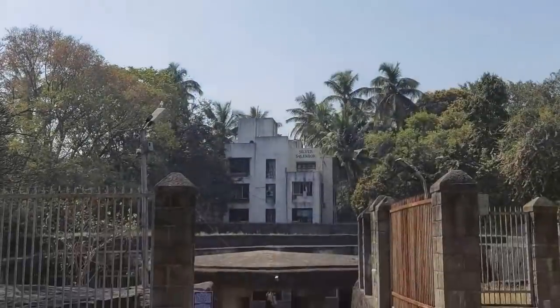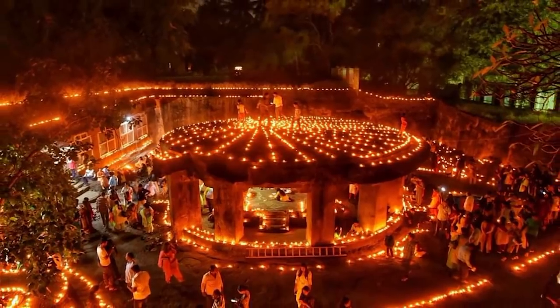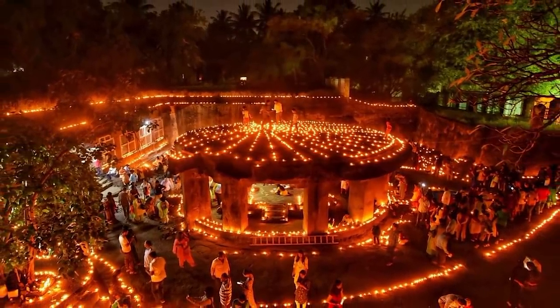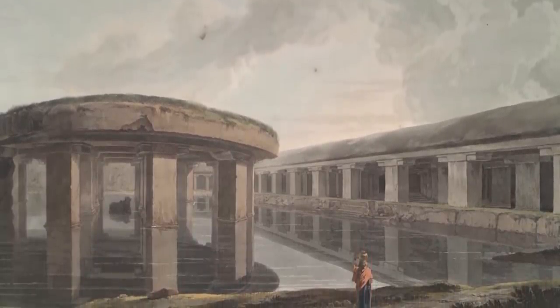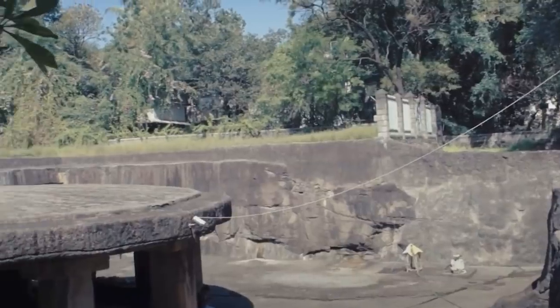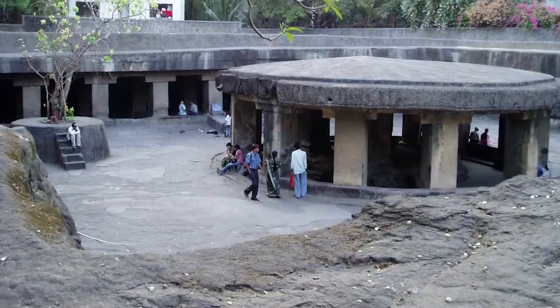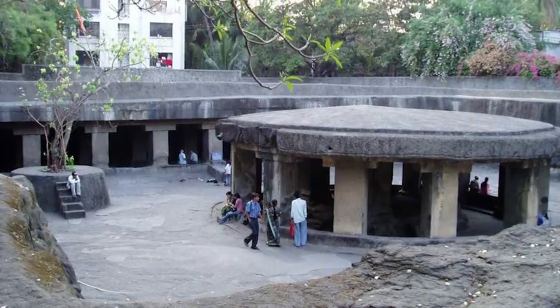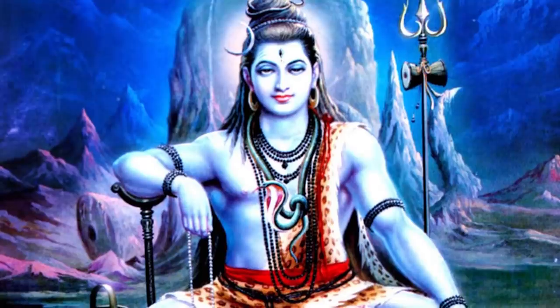Speaking of mysterious rock carvings, let's take a look at the Patelashwar cave temple in the Pune district of India. Archaeologists have been able to determine that these rooms were carved from a single enormous basalt rock during the days of the Rastrakuta dynasty, dating the cave temple to the 8th century. The temple would have been in a remote location when it was carved, but Pune has expanded significantly since then, and it's now surrounded by modern structures and sits below ground level.